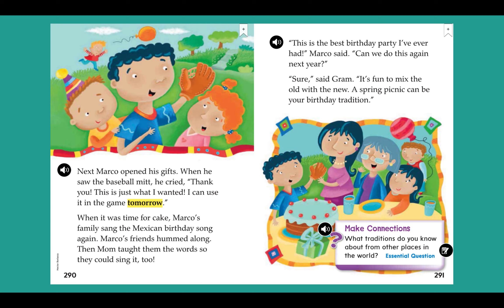Think about what the theme is — the theme is the message of the story. What traditions do you know about from other places in the world, or maybe even in your own household? What is a tradition you do, maybe for your birthday?